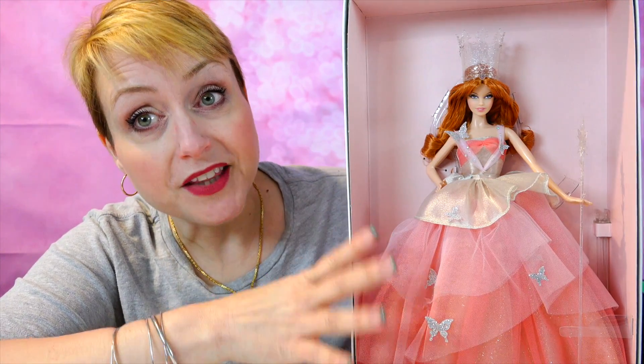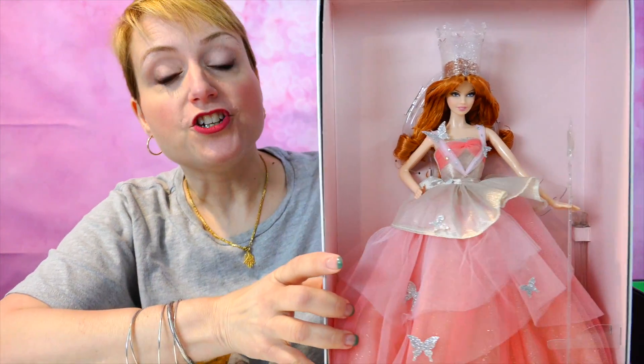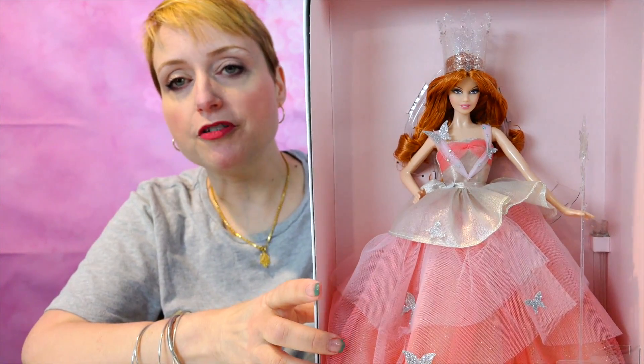The second doll to come out in this series was Glinda the Good Witch, who looks very different here than the original Glinda. We could point out the hair, but she's got that whole glam makeover thing. I think of the three dolls — Dorothy, Glinda, and the Wicked Witch — this doll looks the most like a regular Barbie to me.